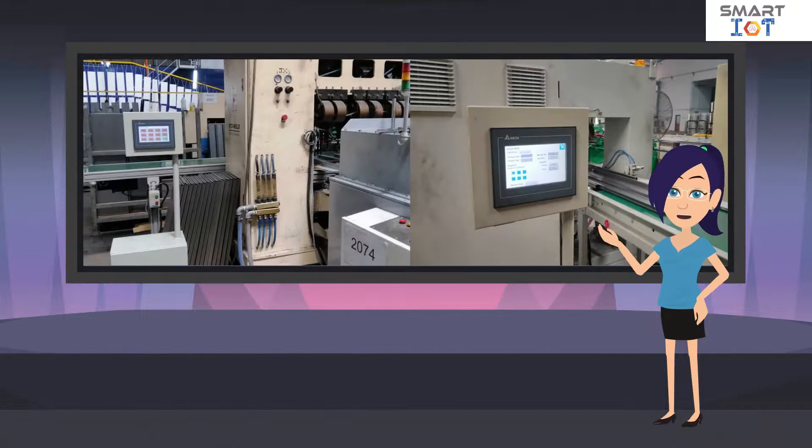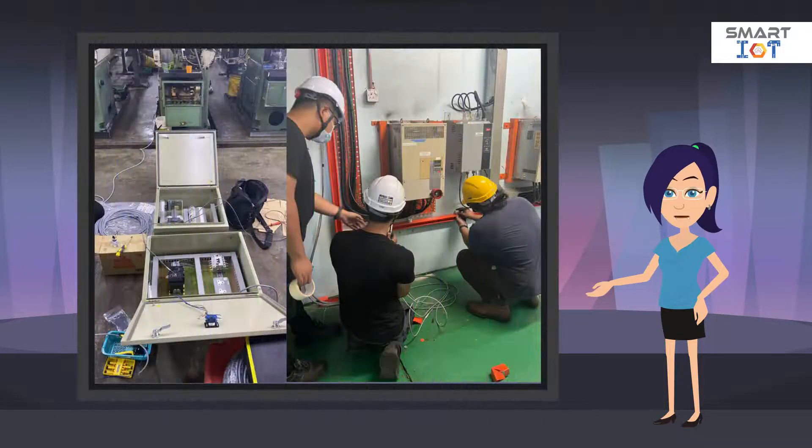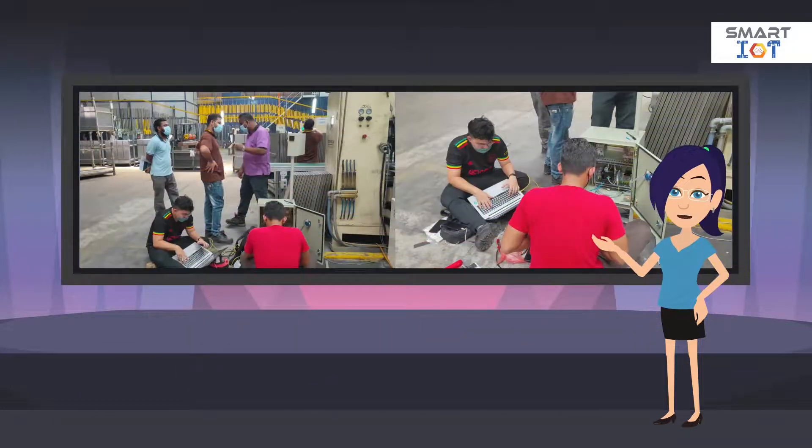Blue Ocean Data Solutions specializes in upgrading existing or old machines with modern IoT functions, which allow management to monitor real-time machine and production performance without any manual recording. A typical IoT project includes system design, wiring, on-site installation, testing, verification, and trial run.